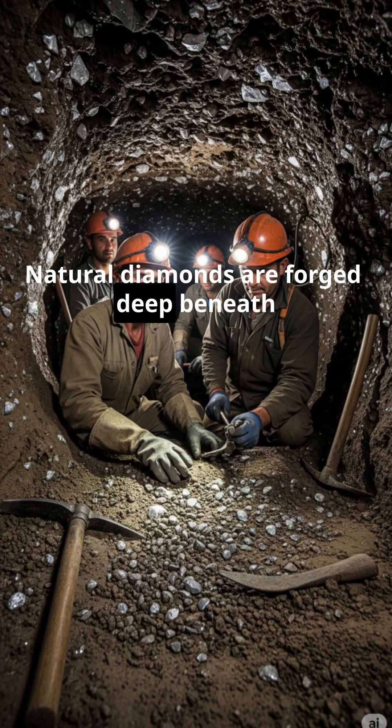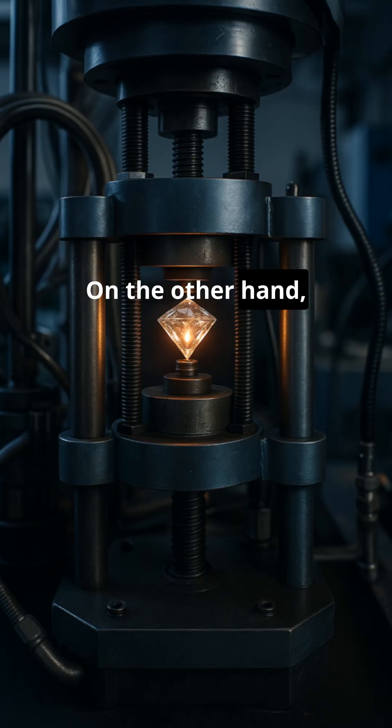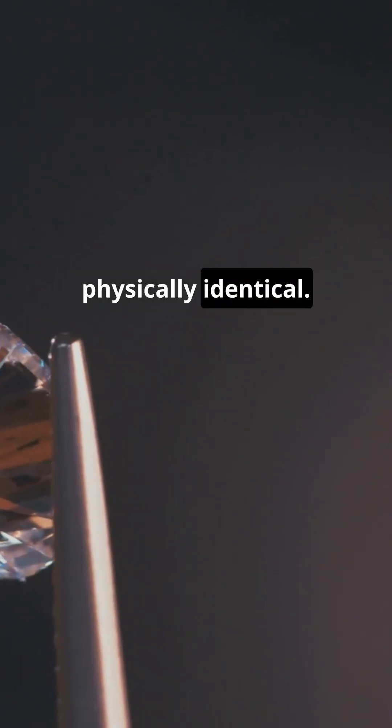Natural diamonds are forged deep beneath the earth's surface over billions of years under intense pressure and heat. On the other hand, lab-grown diamonds are created in high-tech labs in just a few weeks. But here's the twist — both are chemically and physically identical.